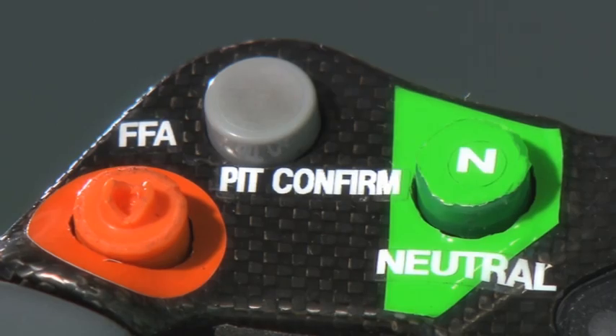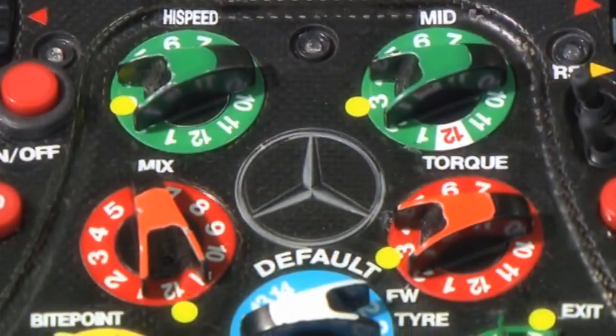This here is my Formula 1 steering wheel. It's certainly pretty complicated and you definitely need a bit of time to get used to it. As you can see, it's like a NASA control centre here on the wheel. Let me explain it a bit.